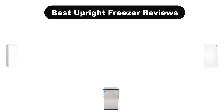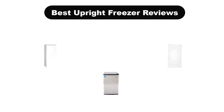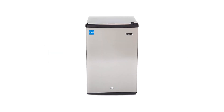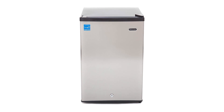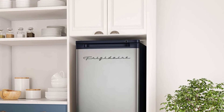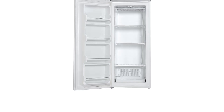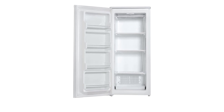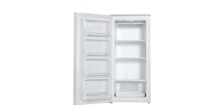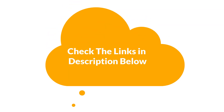Hello guys. Today, we are going to cover the 5 best upright freezers in the market, which are the best for you considering some valid reasons that you might miss out without watching this video. Here, we are going to give you an impartial review to help you find the best from a plenty of irrelevant products. For more info and updated pricing of the products mentioned in the video, make sure to check the links in the description below. Let's start.